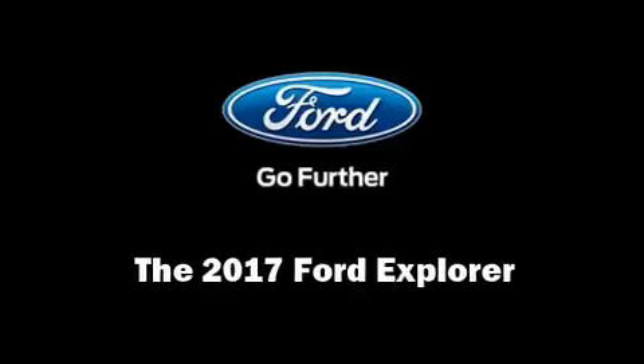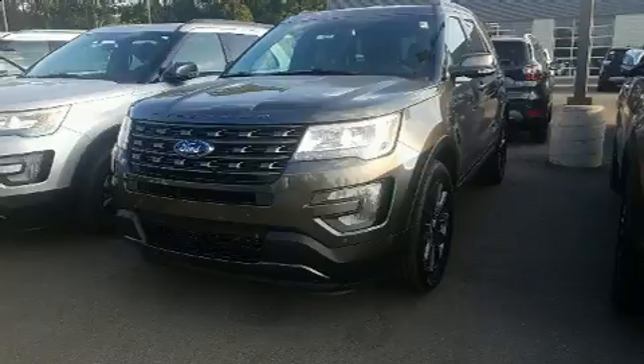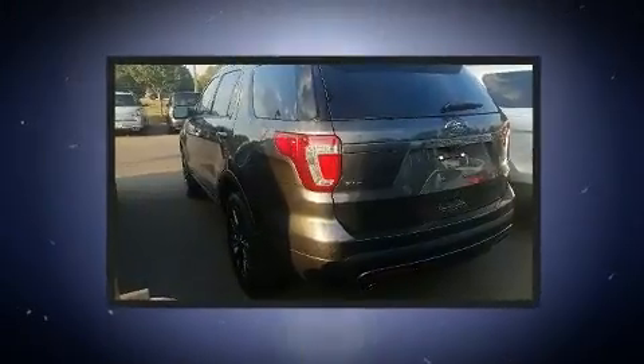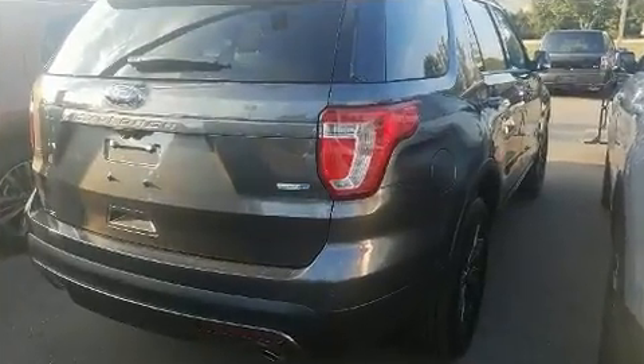Discerning drivers will appreciate the 2017 Ford Explorer. Top features include remote keyless entry, delay off headlights, front and rear reading lights, a trip computer, an outside temperature display, turn signal indicator mirrors, and power front seats.